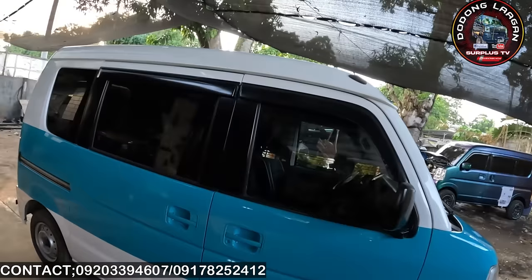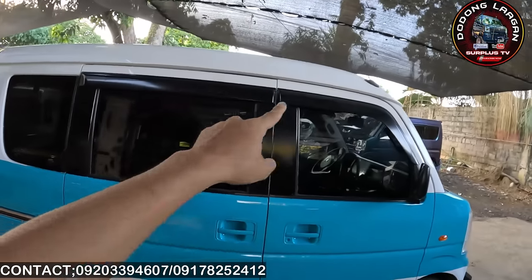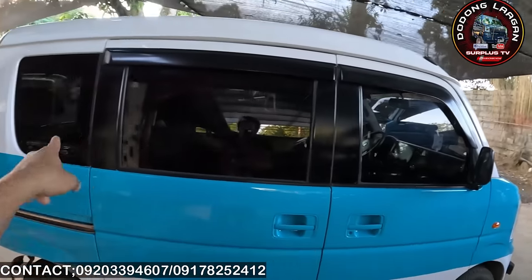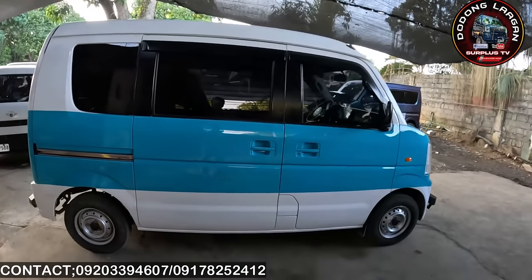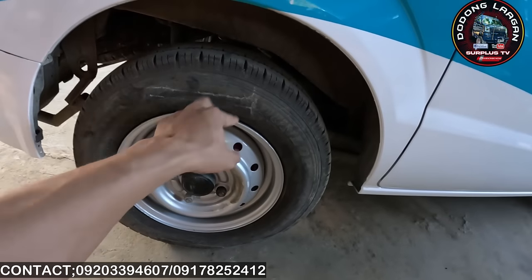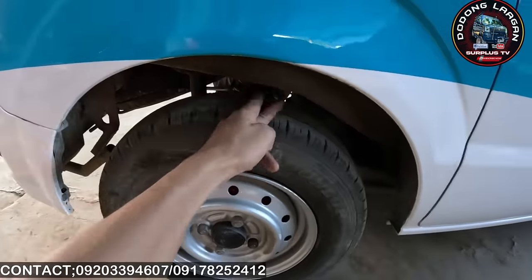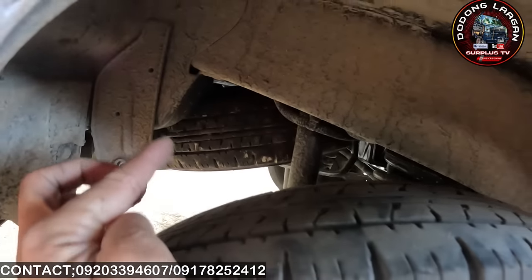Dito naman tayo sa likuran o sa gilid. Makita natin is complete sya sa rain visor. Black yung ating mga poste. Parang buong salamin po sya mga call. Disc drum yung hulihan natin, 12 inches din na steel rim. Coil spring din with shock absorber — nandyan po yung spurter natin.